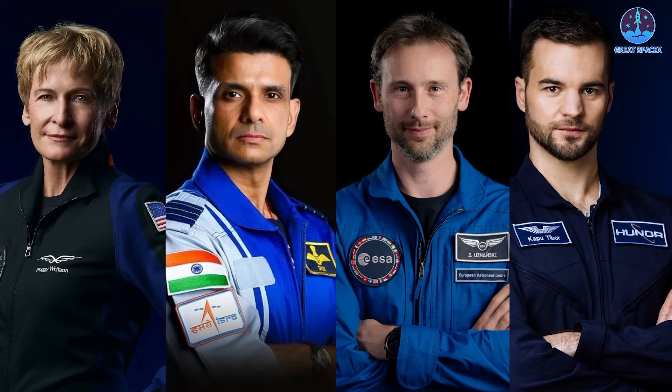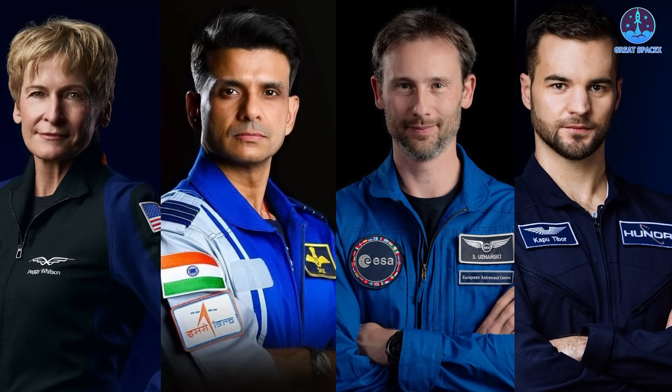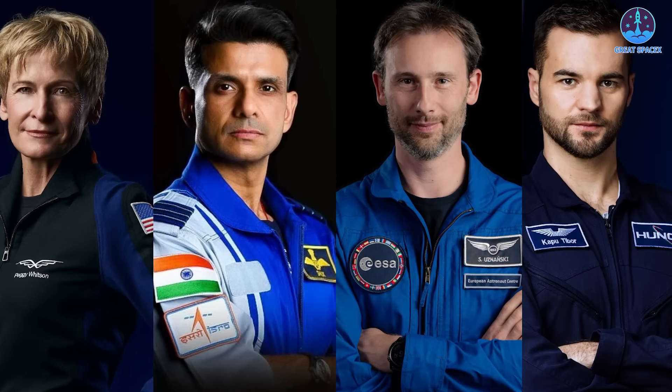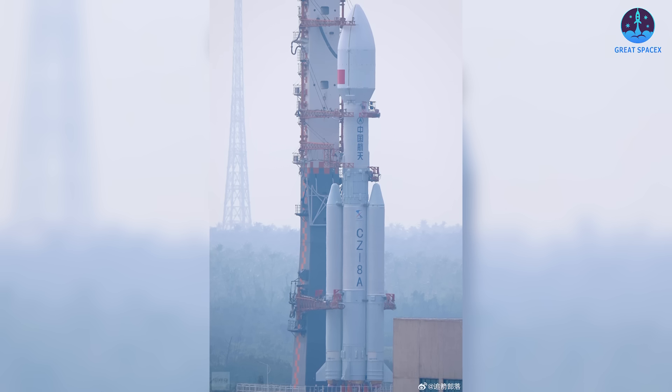The Axiom 4 crew includes four astronauts from four different countries: American astronaut Peggy Whitson, Indian astronaut Shubhanshu Shukla, Polish astronaut Sławosz Uznański, and Hungarian astronaut Tibor Kapu.